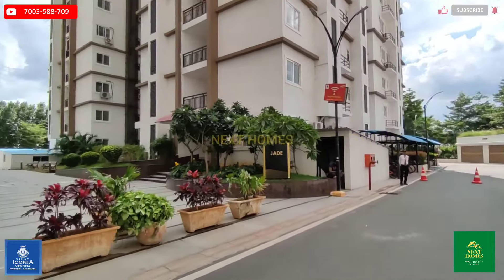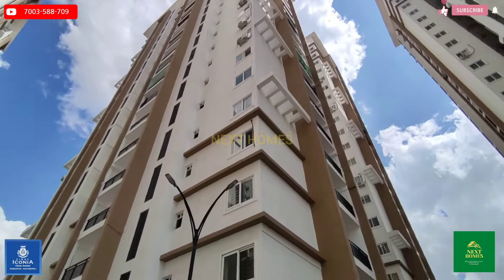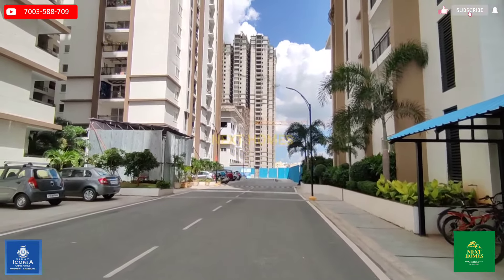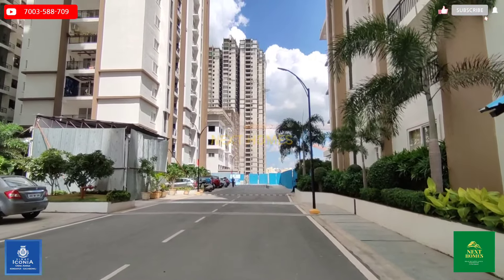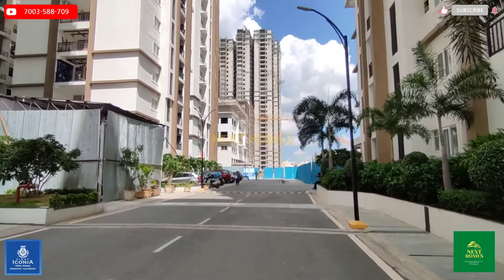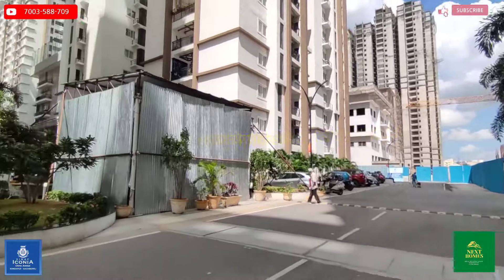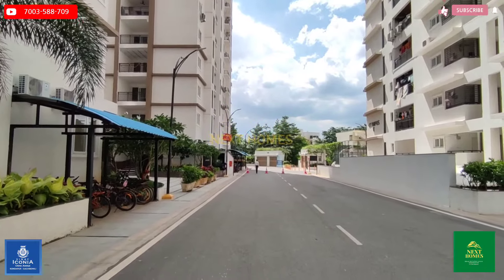The unit we will show you is in Tower Rosa, which is already handed over. This is a G+19 building with three basements for parking. The unit is a west-facing 2595 SFT flat. Measurements of the flat will be given in the description box along with our numbers — please give us a call to visit the site. Now let us go to Tower Rosa for a video tour of the 2595 SFT unit.